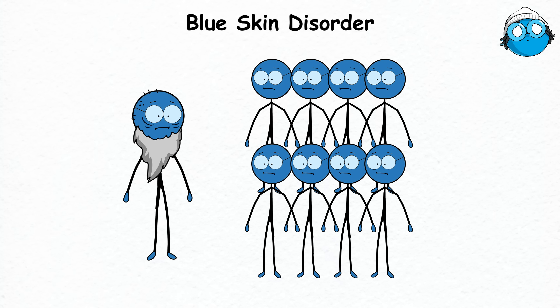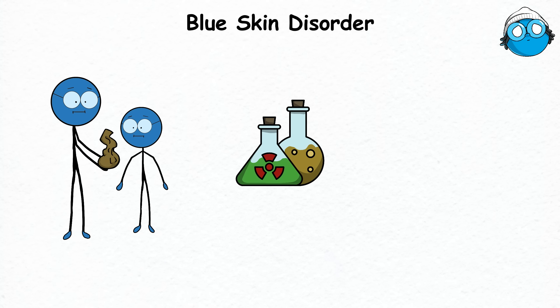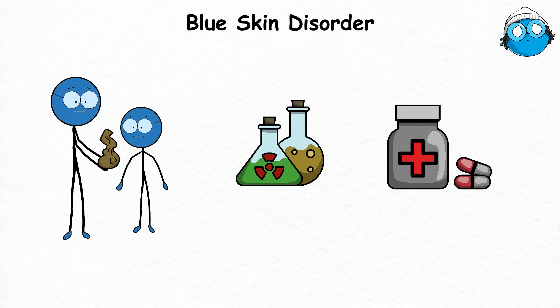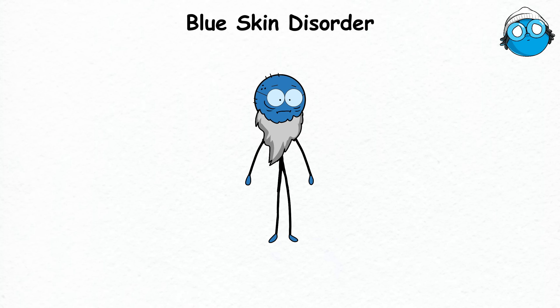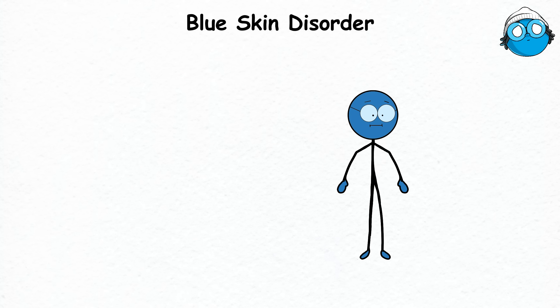Blue Skin Disorder can either be inherited — handed down like a family heirloom nobody asked for — or it can be acquired from exposure to certain chemicals and medications. Let's say your great-great-grandparent was a carrier, and now, generations later, you've inherited the family's dubious blue gene.